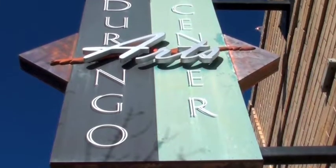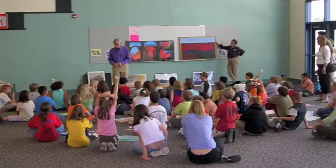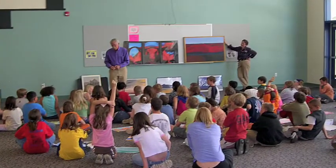At the DAC, we have a great group of volunteers that we depend on. If you are passionate about the arts in our community, ask us about our volunteer opportunities, including our docent program.